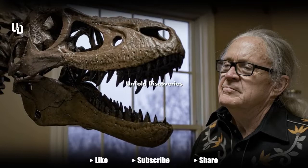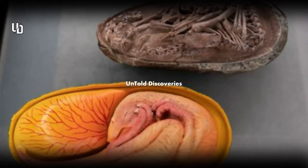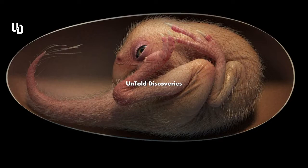"I couldn't believe my eyes, because it is so perfectly preserved," says study author Darla Zelenitsky, a paleontologist at the University of Calgary who specializes in dinosaur eggs. Dubbed Baby Ying Liang, the infant dino comes from rocks estimated to be roughly 70 million years old, though its precise age remains uncertain.